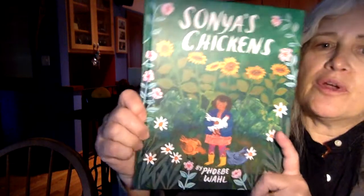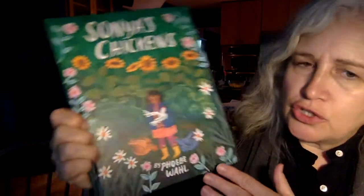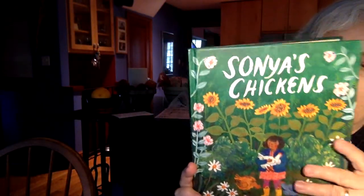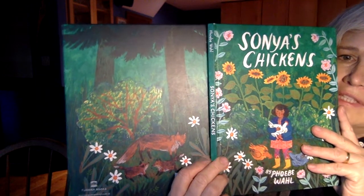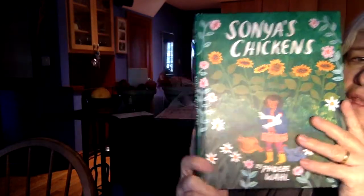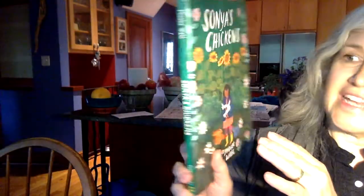The first book I'm going to read was a request: Sonia's Chickens, by Phoebe Wall. It's written and illustrated by the same person. It's a lovely book. I don't have the dust jacket anymore. This is the whole of the book, front and back, except the back definitely doesn't feel like it's connected to the front — so maybe it is, maybe it isn't.